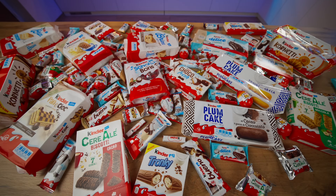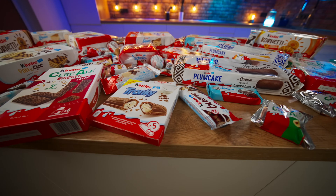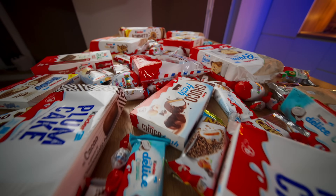Hello everyone. I bought absolutely all of the existing types of Kinders around the world. There are both familiar ones and incredibly rare specimens here that you haven't even heard of. Today we will try each of them and determine the most delicious of the existing Kinders.